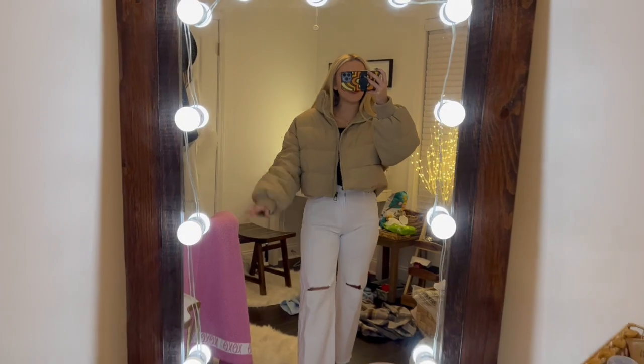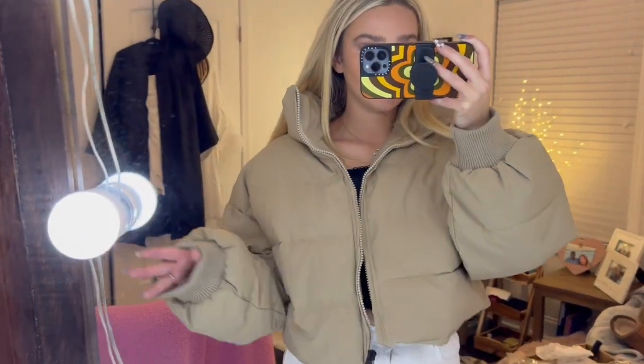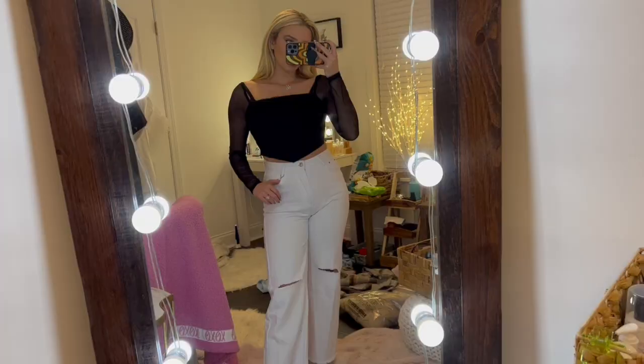Oh my gosh, I love this jacket — it's 10 times cuter than I thought it was going to be! I love that it's cropped, the material is just perfect, and I love these cuffs around the hands. I can't remember what size I got but it fits me perfectly. I am so obsessed — I have to wear this tomorrow because it's amazing.